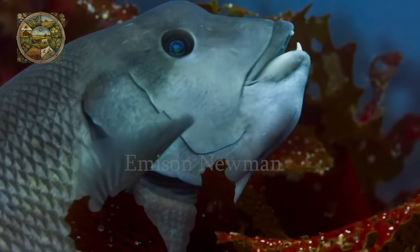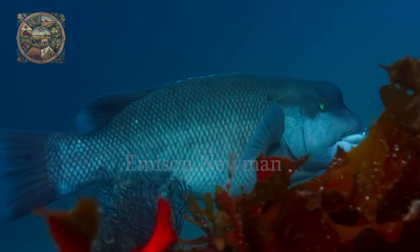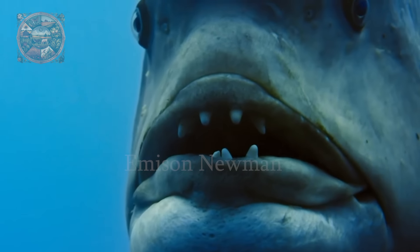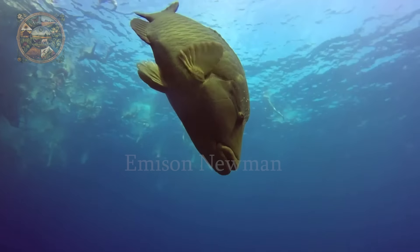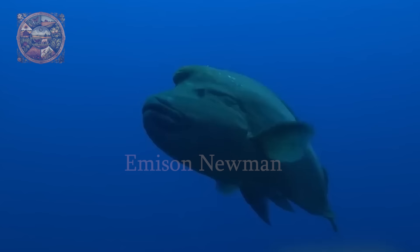Humphead Wrasse, also known as Cheilinus undulatus, is a fish with a striking appearance that mainly lives on coral reefs in the Indo-Pacific region. It can reach lengths of up to 2 metres and weigh up to 180 kilos, making them the largest members of the Labridae family.